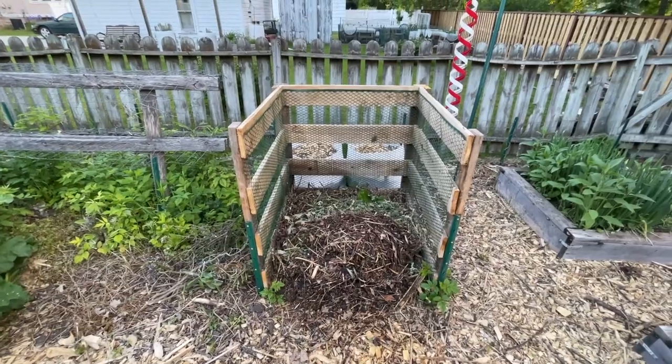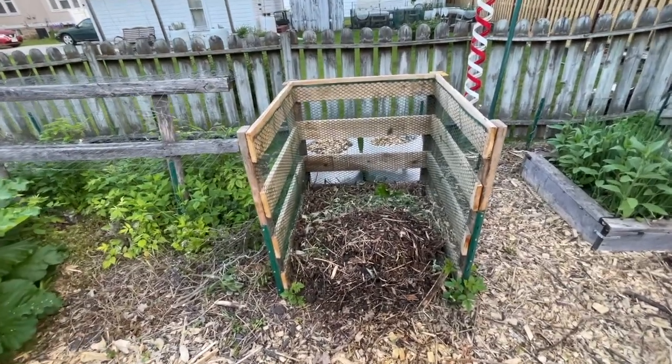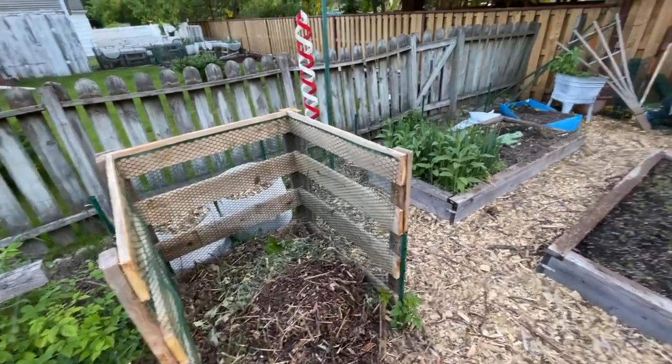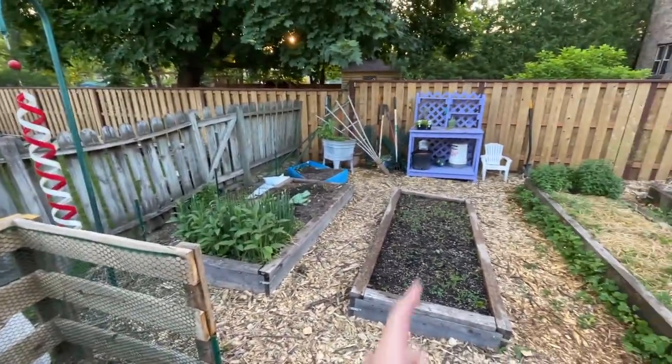I put in a compost stage this year. I'm turning it every Wednesday and Saturday, and I am mixing and watering it every single day. I repainted the potting bench.